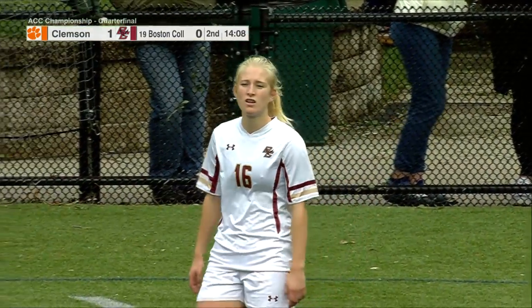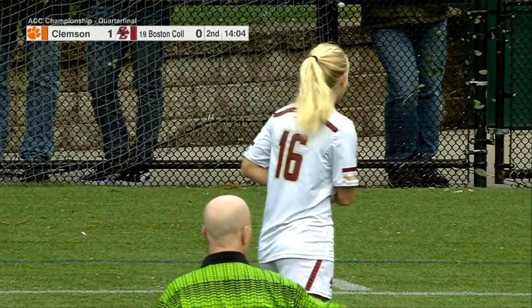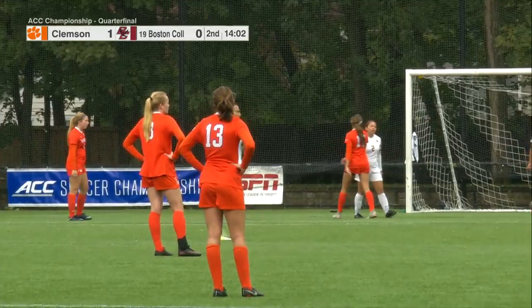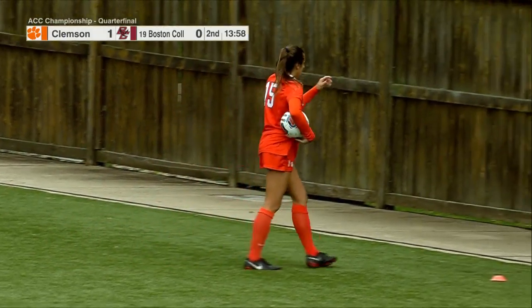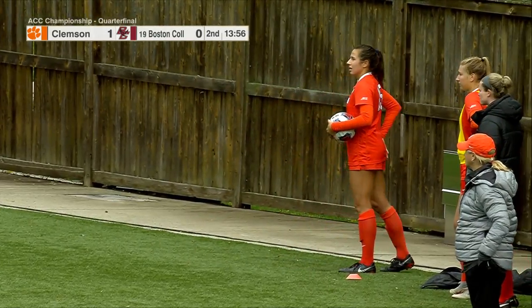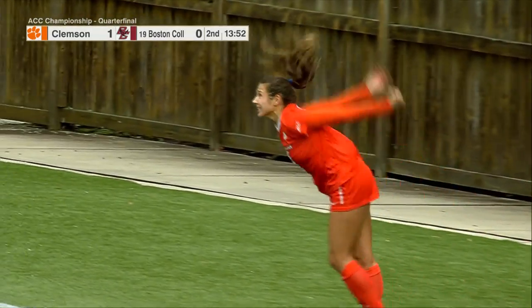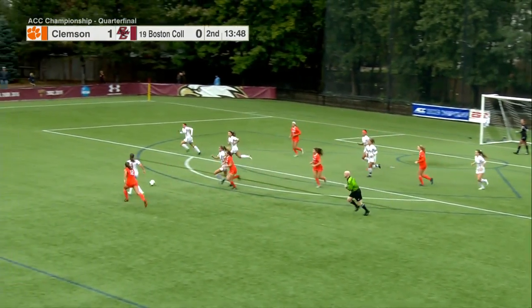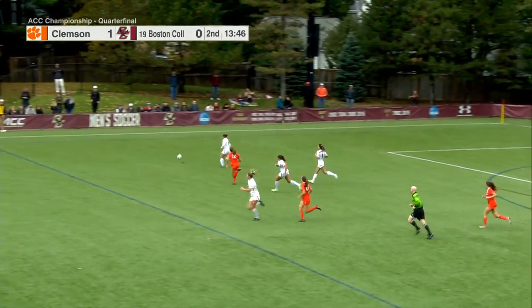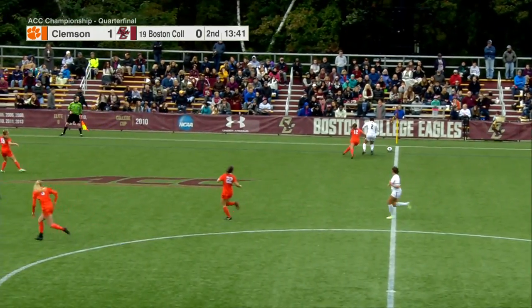You see Staub here on the throw-in, which is indicative that Clemson does not want to stop going — they would love to have that second, insurance goal. So they keep playing, not wanting to sit back and just weather the storm from BC. They are still going for a second goal.